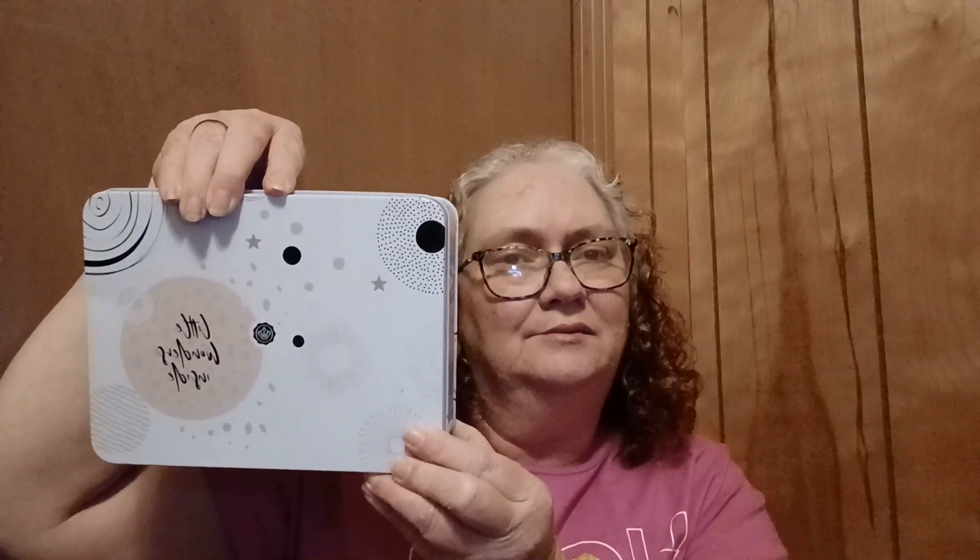Hey guys, I have the December Glossy Box — yes, I know I'm late, but it's okay. I'm Rita, if you're new here, welcome to my channel. I hope you'll watch the video, subscribe, and hit the bell so you'll be notified when I upload new videos. If you're not new here, welcome back!